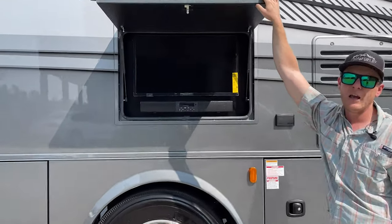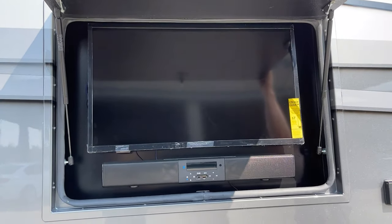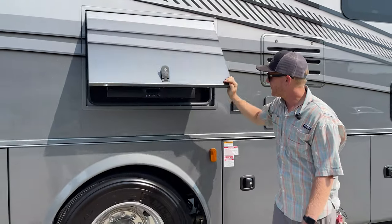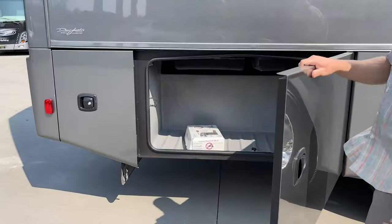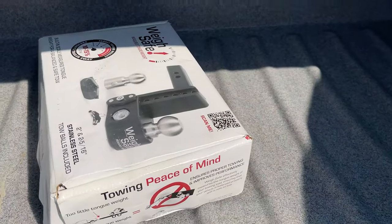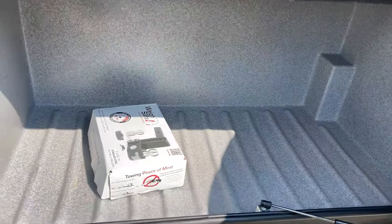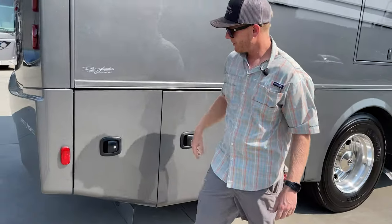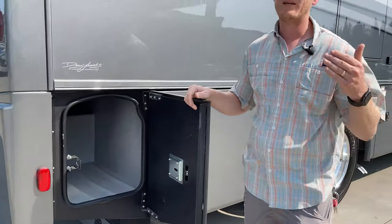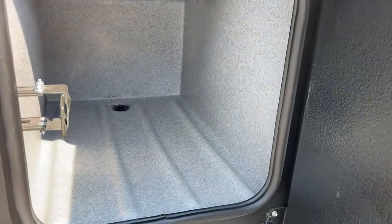Here's our exterior TV, which is pre-wired to the inside HDMI media center, with a soundbar out here as well. We have frameless windows and a WeighSafe hitch that comes with the RV so you can know exactly what your tongue weight is. All of our tanks are in this compartment, which is heated from the furnace — so for cold-weather camping, if you're keeping yourself warm inside, your tanks outside will be warm too. This is a pass-through that goes all the way through, great for long items like skis or fishing poles.